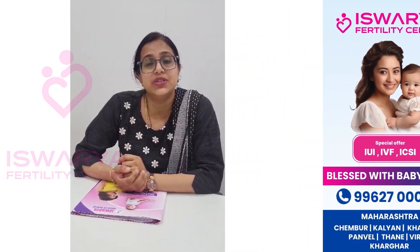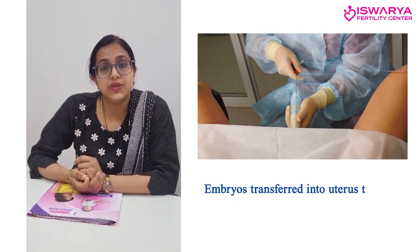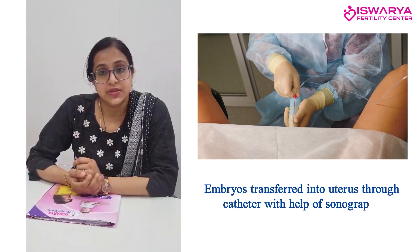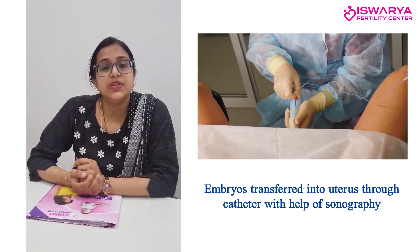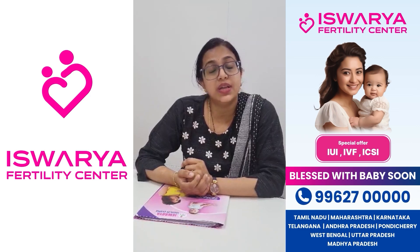It is a normal procedure. A very thin tube is inserted into the uterus using sonography, and then the embryos are inserted. After that, the patient rests for about ten to fifteen minutes and can go back home to do her day-to-day activities.